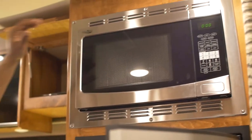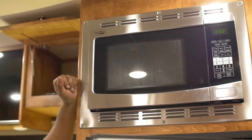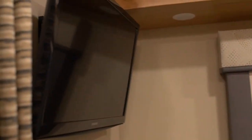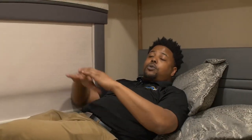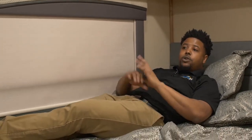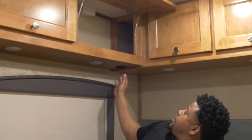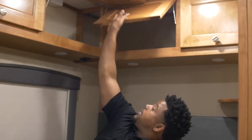Right above that I have a convection microwave — I'm going to be able to bake, roast, grill, and boil. I've got a nice-sized corner bed here with tons of space to relax, and a small television directly across so I can watch movies. For privacy, I'm able to easily slide the shade down so I don't have to worry about any sun coming in or anyone looking in while I'm relaxing inside.